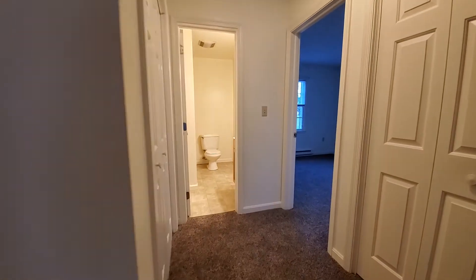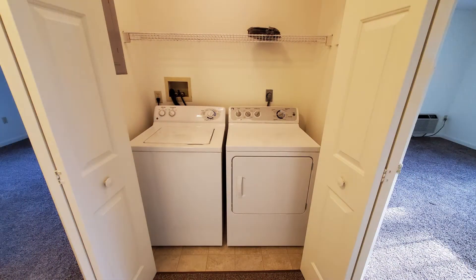Here we have the laundry closet with washer and dryer. These are both included with the apartment.